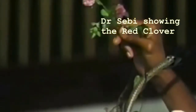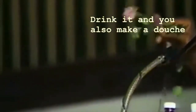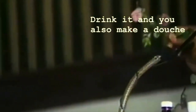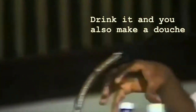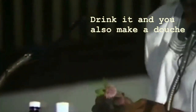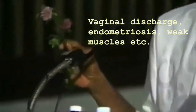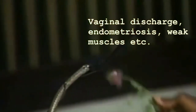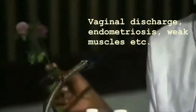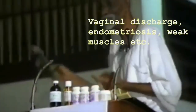You make a tea with this and you drink it. If you take a good handful of it and boil some water, put it to steep — you make a good remedy for endometriosis, vaginal discharge, weak muscles — whatever. Red clover. But you see, we were not shown these things in school, so we don't know. But it's right there for us, right in the next yard. There is life — not in the supermarket.